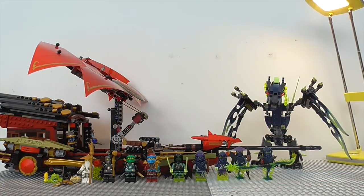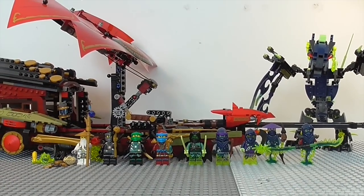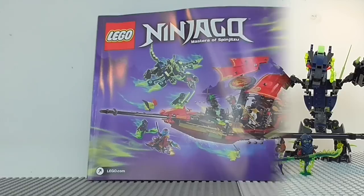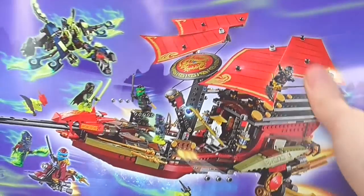So let's take a look at this amazing set. And there it is, Final Flight of Destiny's Bounty itself. Now Destiny's Bounty is definitely new and upgraded — this version is definitely a lot better than the first one. So let's start by taking a look at the instructions. And here they are. As you can see this set does only have one instruction book, and this book is really really thick. This is probably the thickest instruction book I've ever gotten.